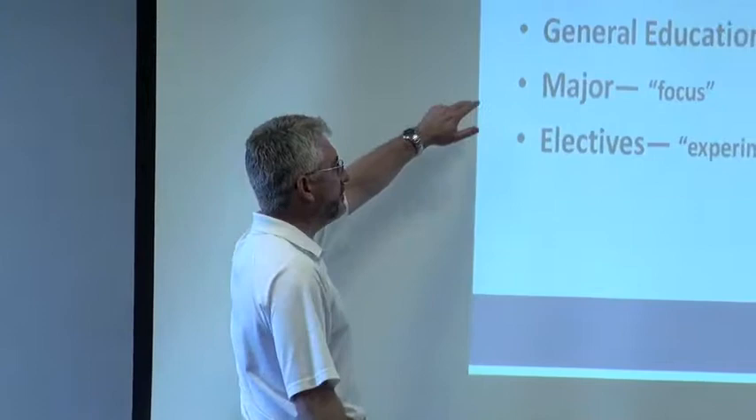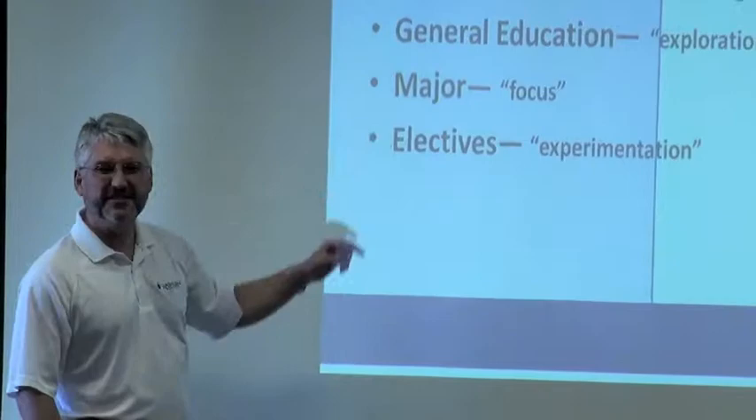No matter what your student majors in here at Washburn, there are really three parts of the curriculum. This is true for nursing, business, allied health — you name it, there are those three parts. First of all, the foundation level is what we call general education at Washburn. The second level is the major — those courses that constitute the major. In business, it's 63 hours. Different majors have their own flavor.